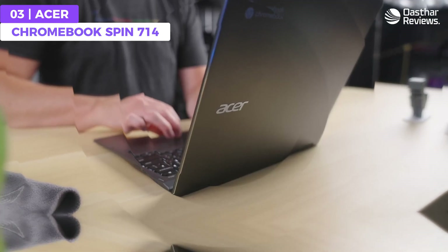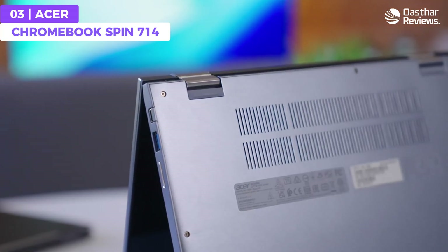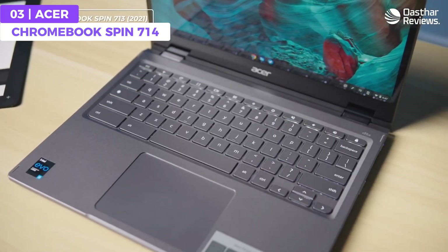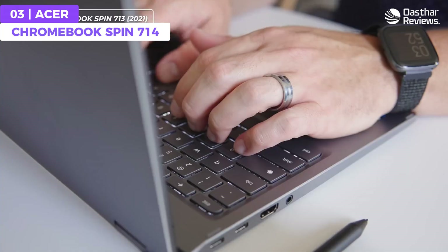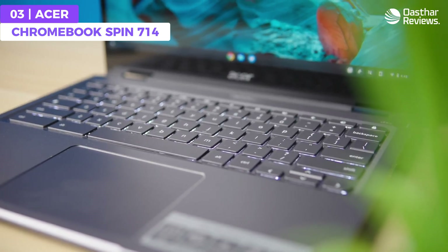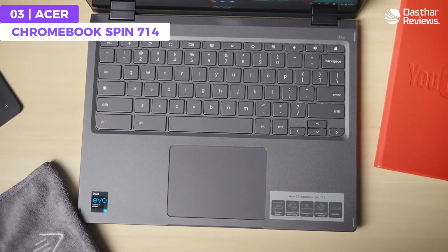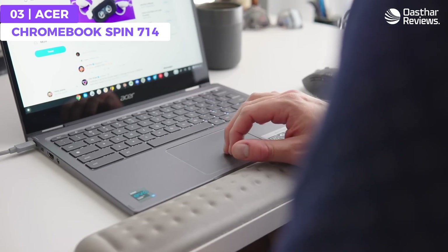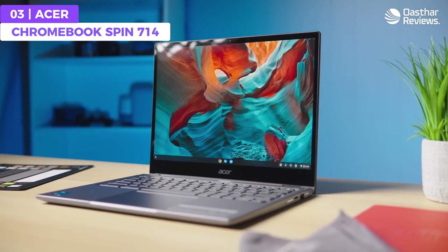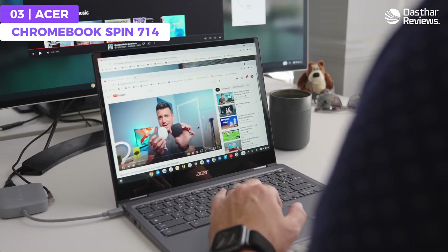With a 360-degree hinge and touchscreen display, you can use this laptop in laptop, tent, stand, and tablet modes. Whether you prefer a traditional keyboard and trackpad or a stylus directly on the screen, the Spin 714 offers the flexibility you need. It has a sleek and modern aesthetic perfect for professionals and students, with a slim and lightweight form factor and durable build quality that ensures it can withstand long use.